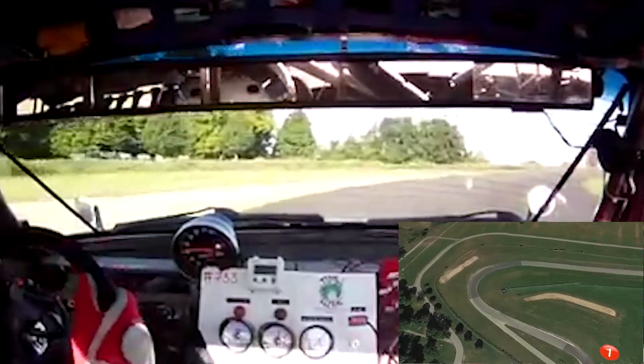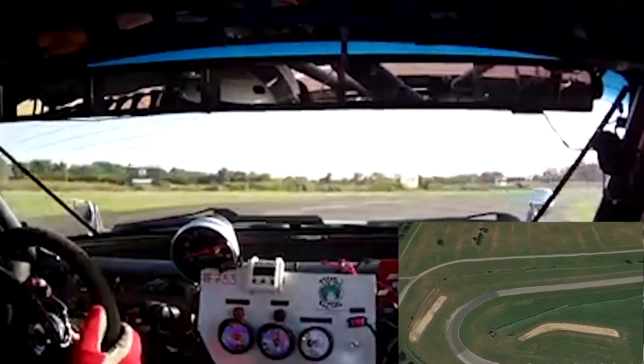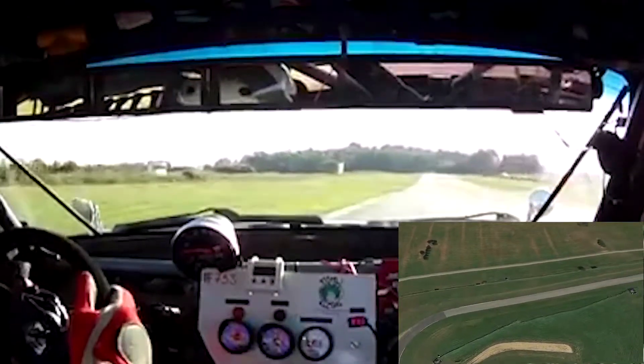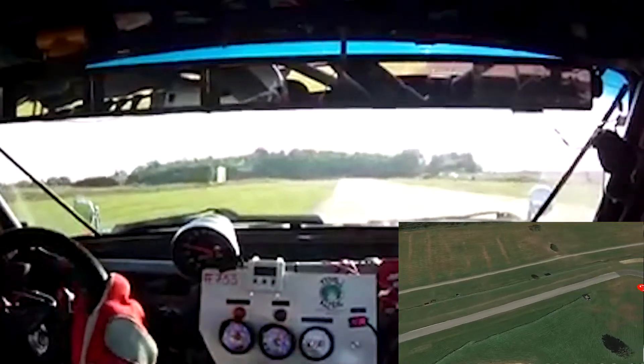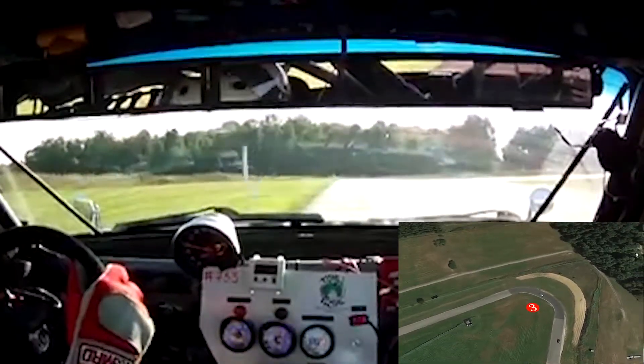Over to turn two, an increasing radius with just a tiny strip of runoff, just wide enough to get a tire on it. On to turn three, set up as a double apex, but there's enough runoff padding to make it a single and gain some time there.